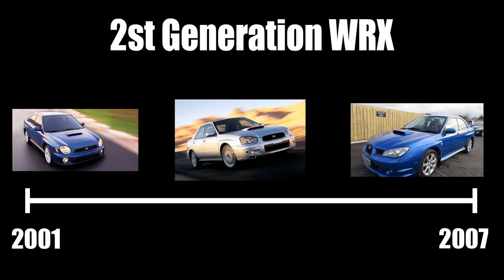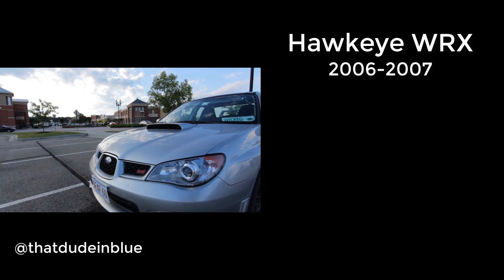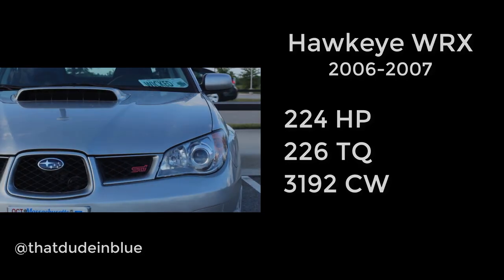From 2001 all the way up to 2007, the Bug Eye and Blob Eye are still considered the second generation WRX, as the only major changes were exterior and interior bits. With the Hawkeye, however, there were some major differences. The Hawkeye platform ditched the EJ205 and introduced the EJ255, running from 2006 to 2008. It made 224 horsepower, 226 foot-pounds of torque, had a five-speed manual, and a curb weight of 3,192 pounds.